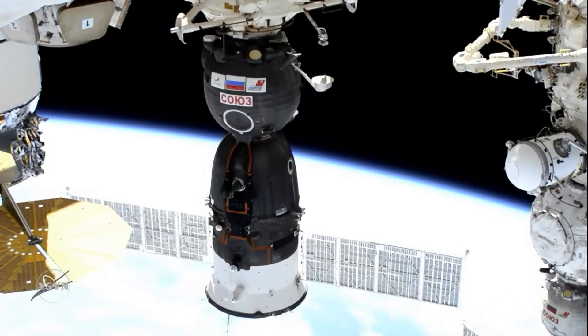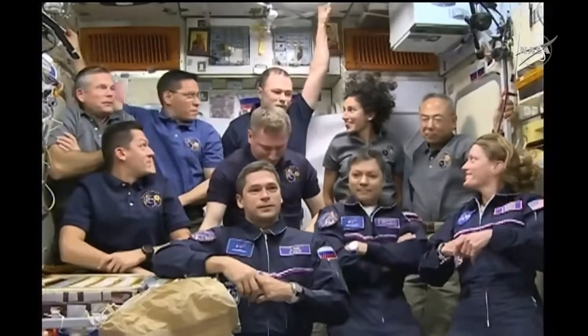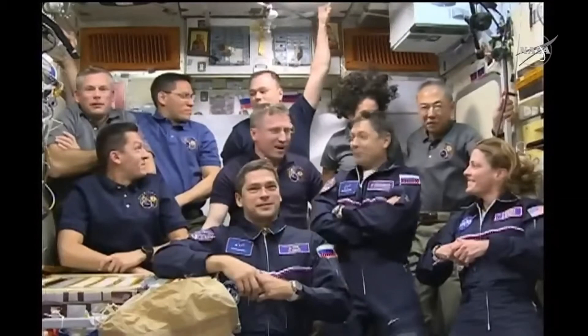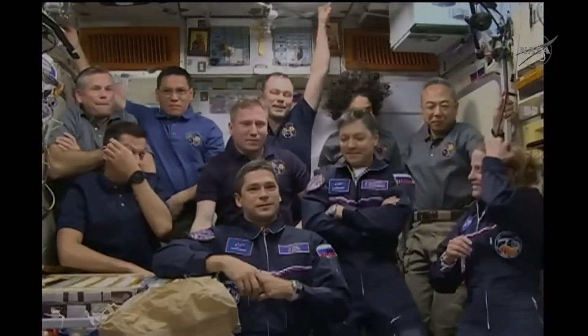The crew now on board the station. They will be moving into the Zvezda service module momentarily. So the crew, all 10 of them, on board the Zvezda service module following the opening of the hatch to the Soyuz spacecraft just a few minutes ago at 4:16 p.m. central time.